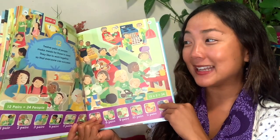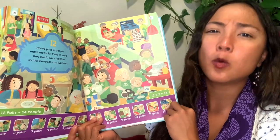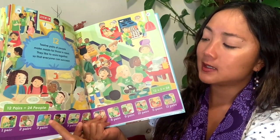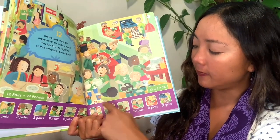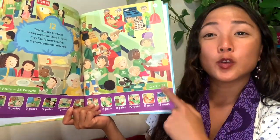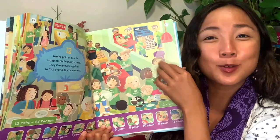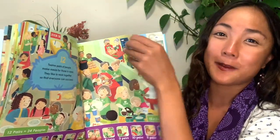So twelve pairs of people — how many people is that? Let us count by ones: 1, 2, 3, 4, 5, 6, 7, 8, 9, 10, 11, 12, 13, 14, 15, 16, 17, 18, 19, 20, 21, 22, 23, 24. Twelve groups of two people is twenty-four all together. Twelve times two is twenty-four.